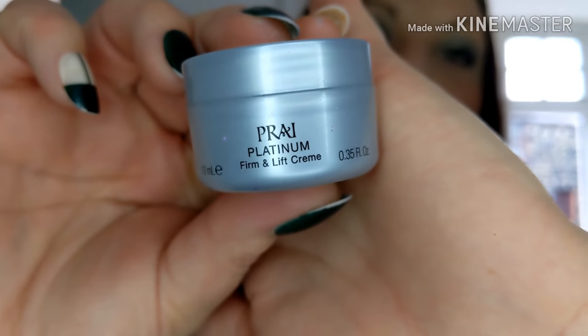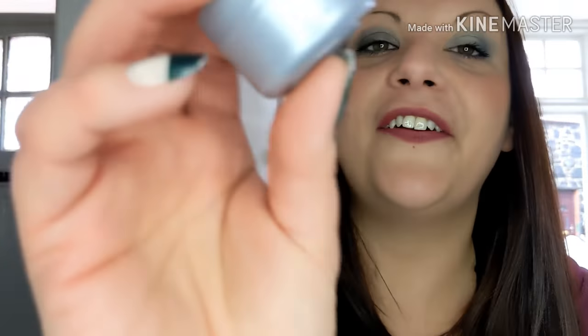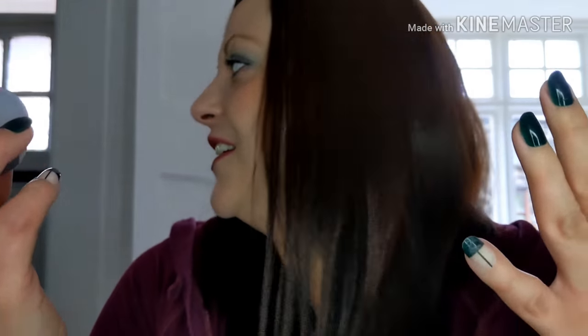I got this out of a beauty box — I think it was Glossy Box — and I absolutely loved it. It's the Priia Platinum Firm and Lift Cream. I actually noticed the difference in my skin because I get frown lines, and this was starting to sort of get rid of them a little bit. I looked online and it was about 30 or 60 pounds, which is a lot, but I might get it again. It left my skin feeling so nice — definitely a thumbs up from me.